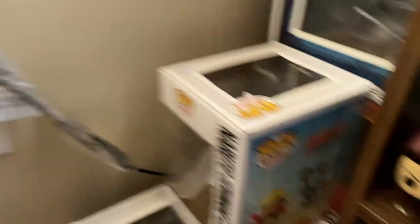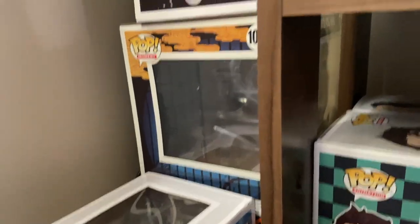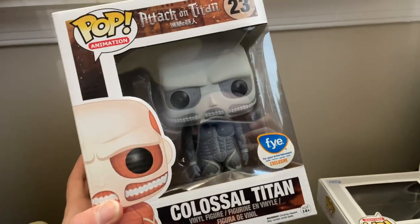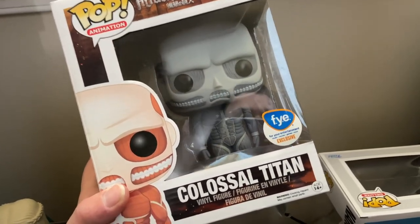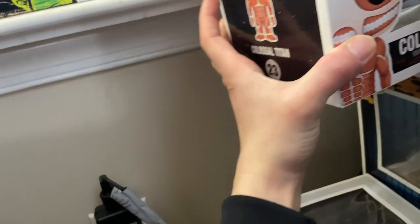Right over here are all my bulky pops — I'll show them later in the video. The only one in the box right here is actually my black and white Colossal Titan, which is probably my favorite and one of my most expensive pops. Fun fact: I got this one for 50 bucks earlier this year when it was around $300, so that was a pretty crazy moment.